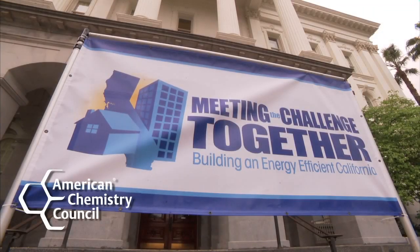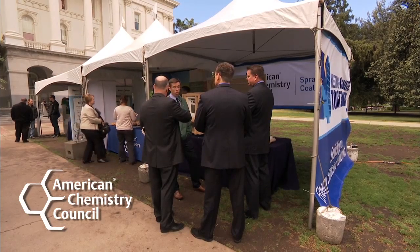We're here at the Capitol Lawn in Sacramento for the event Meeting the Challenge Together, Building an Energy Efficient California.